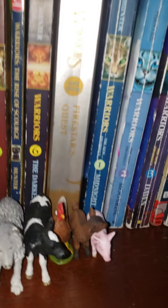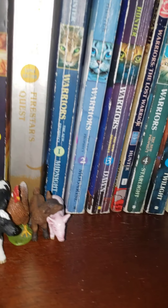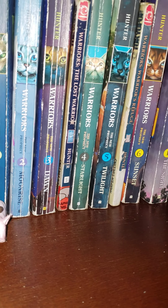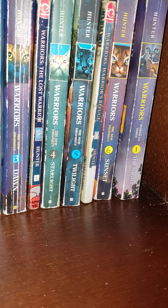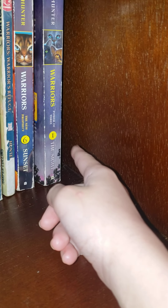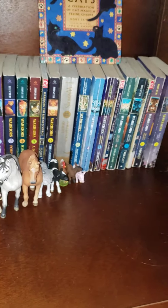Read Firestar's Quest first, then go into the second series. Between Dawn and Starlight you want to read The Lost Warrior. Then between Twilight and Sunset you want to read Warrior's Refuge. And then around the tenth chapter of that book, you're definitely going to want to read Warrior's Return — I don't have that book, but it's strongly suggested.